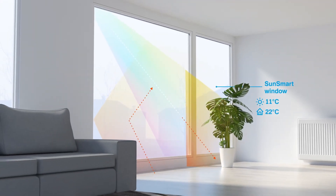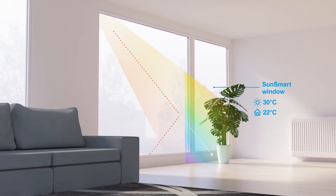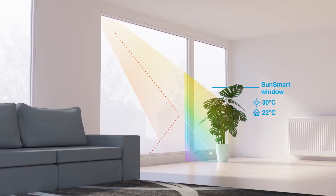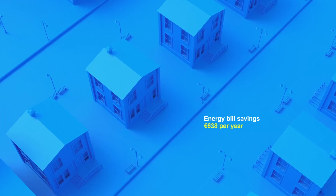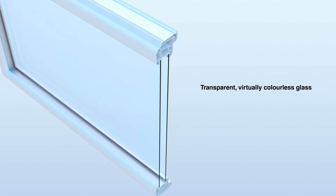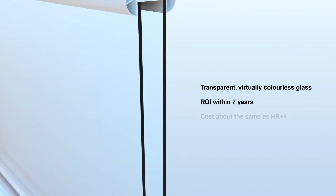Preserving heat in the winter and blocking heat in the summer without affecting visible transmission — for a window that saves energy, reduces CO2 emissions, and drastically lowers energy bills. The windows are affordable and highly transparent, and offer a return on investment within seven years.